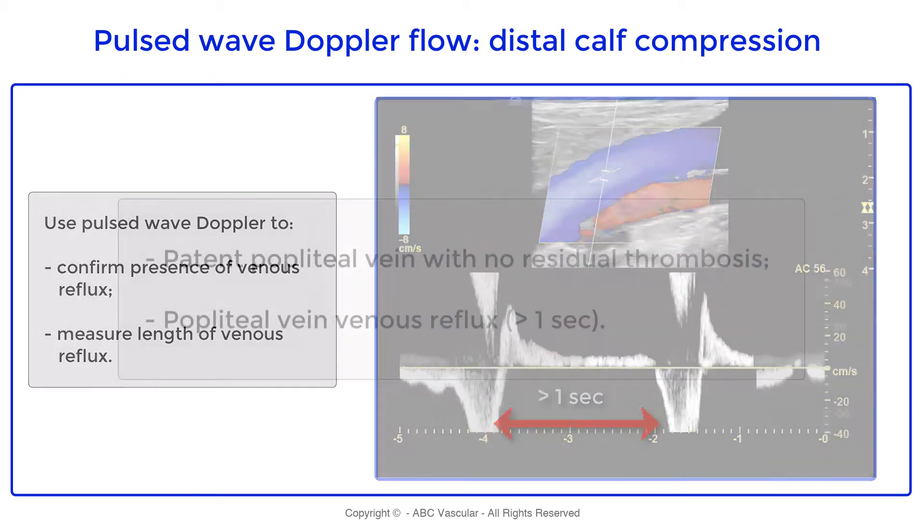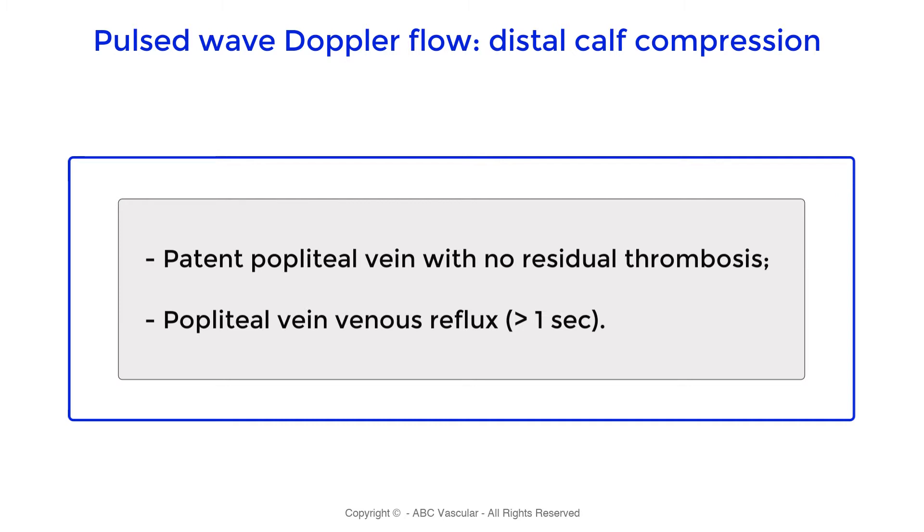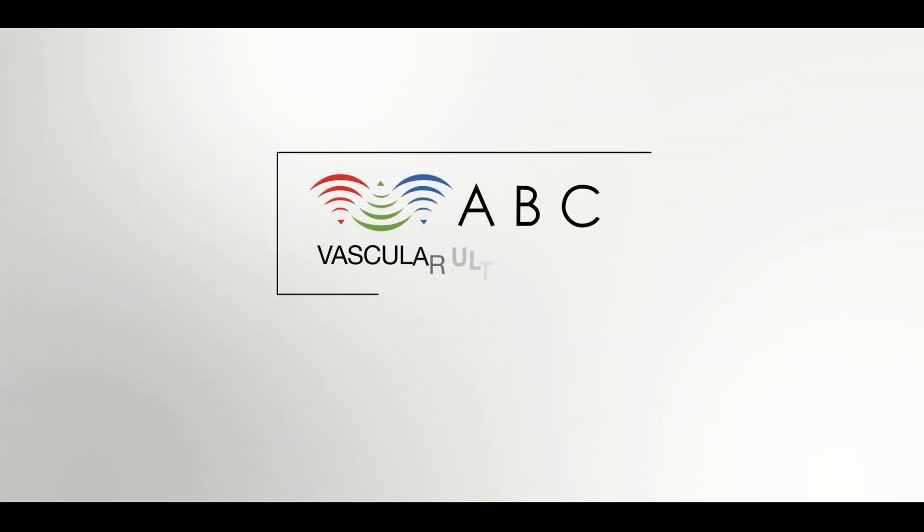In conclusion, the pulmonary vein is patent with no residual thrombosis, and it is incompetent with deep venous reflux greater than one second. Thanks for watching ABC vascular ultrasound.